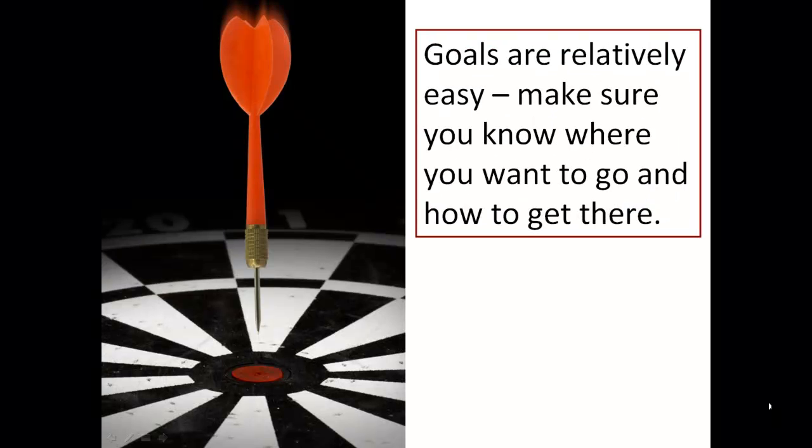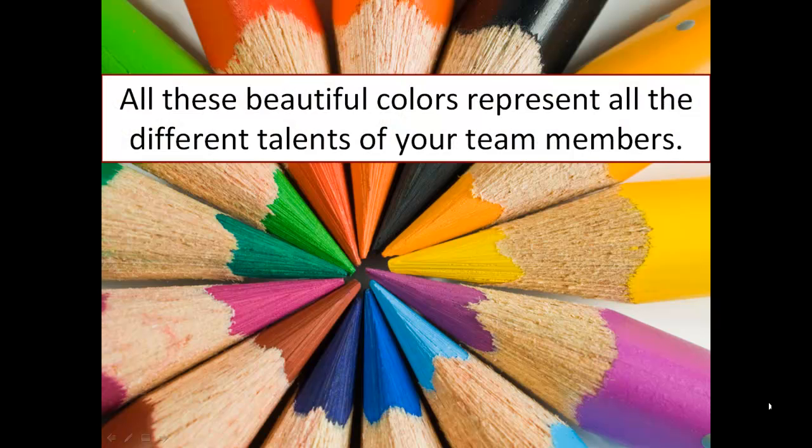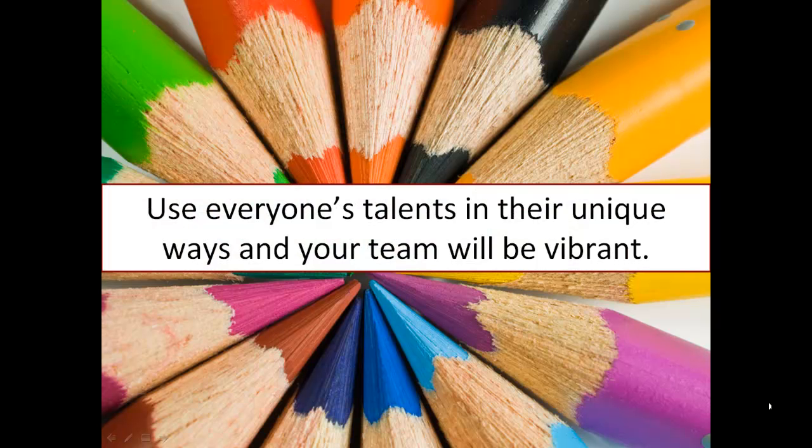Goals are relatively easy — make sure you know where you want to go and how to get there. Team building is a little more challenging. All these beautiful colors represent all the different talents of your team members. Use everyone's talents in their unique ways and your team will be vibrant.